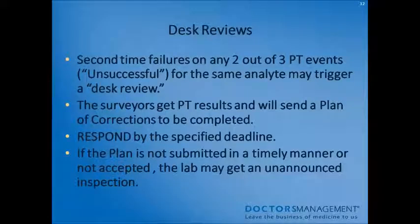A desk review is triggered by a second failure on any two out of three proficiency testing events deemed unsuccessful for the same analyte. For example, failing proficiency testing on thyroid stimulating hormone on events one and two may trigger a desk review. Your surveyor will get the proficiency testing results and send a plan of corrections which must be completed by a specified deadline. If the plan is not submitted in a timely manner or is not accepted, the lab may be subject to an unannounced inspection.